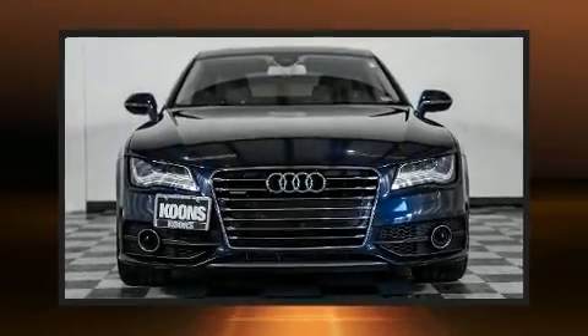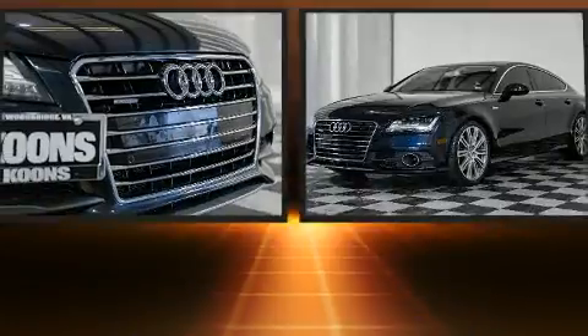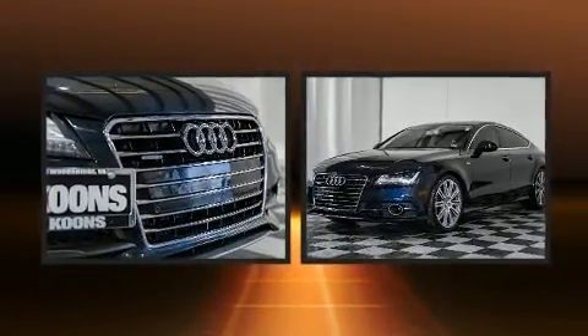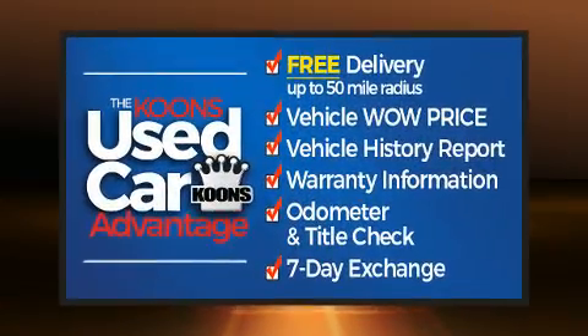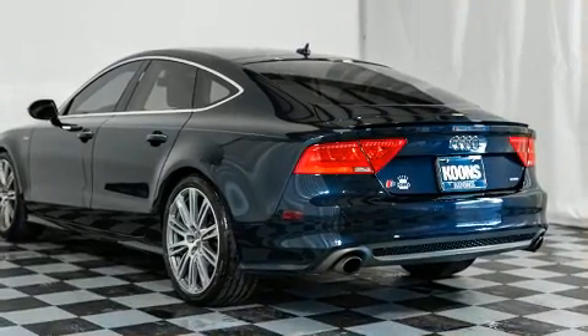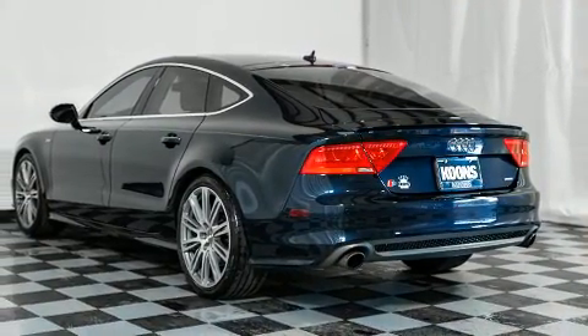Here's a great deal on a 2012 Audi A7. With just over 45,000 miles on the odometer, this four-door sedan prioritizes comfort, safety, and convenience. Smooth gear shifts are achieved thanks to the refined six-cylinder engine, and for added security, dynamic stability control supplements the drivetrain.